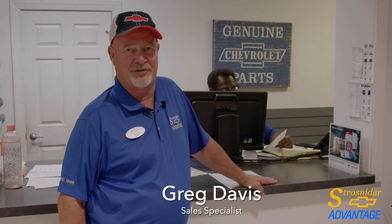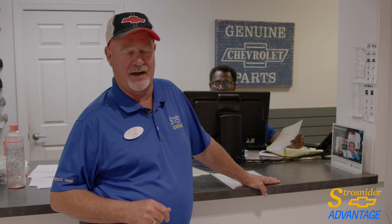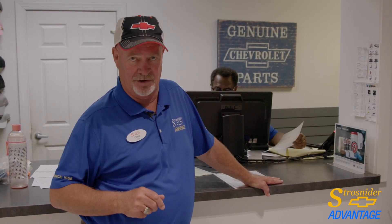Hey, Greg Davis here at Strohsnyder Chevrolet. I've been in this industry for well over 30 years and at Strohsnyder Chevrolet for 12-13 years.